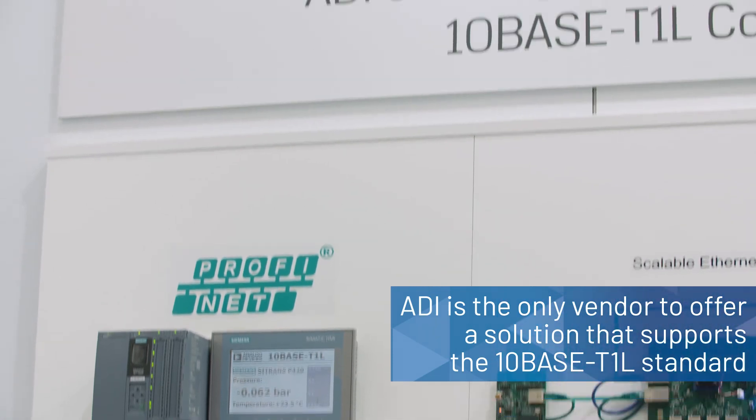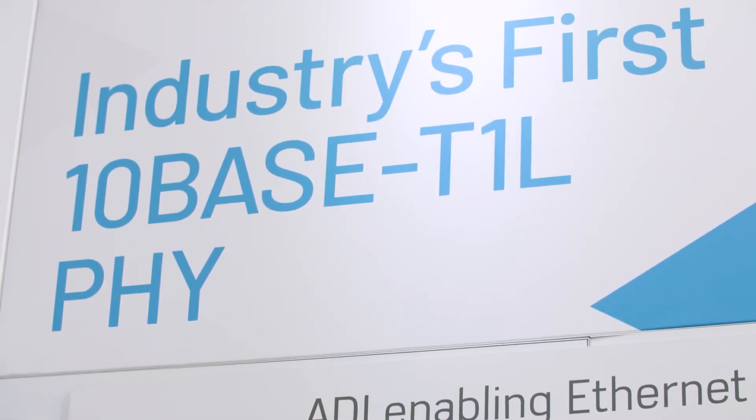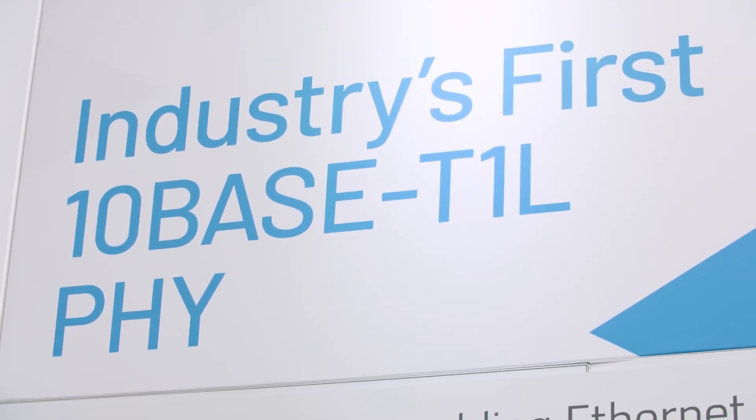All of these challenges have contributed to the need for the 10BASE-T1L standard. ADI is the only vendor to offer a solution that supports this standard, and is the first to have developed a prototype for 10BASE-T1L connectivity, leveraging our industry-leading PHY technology.